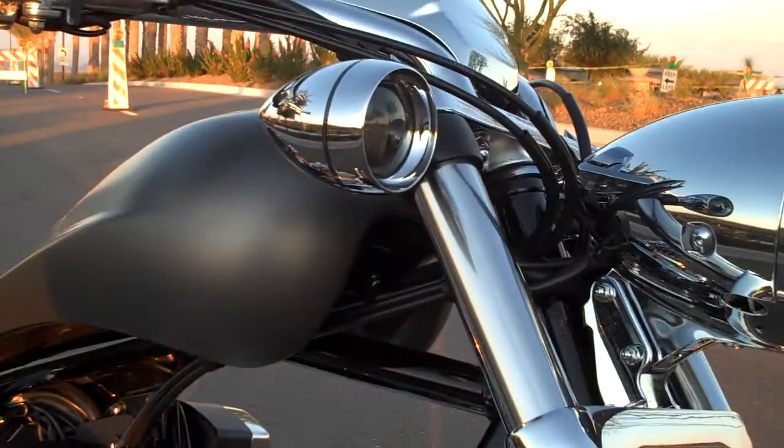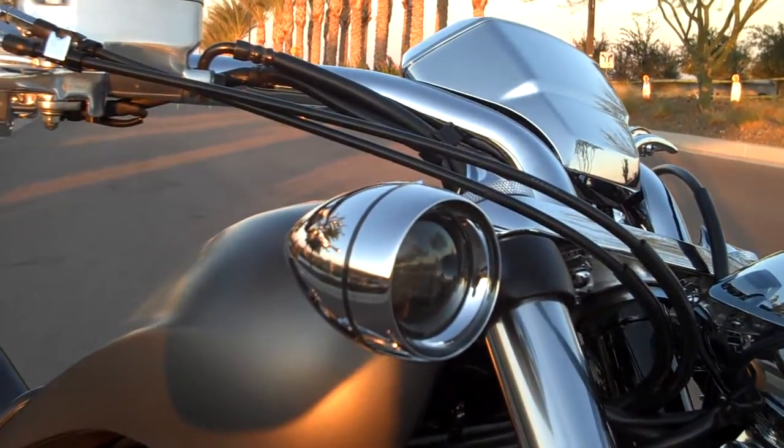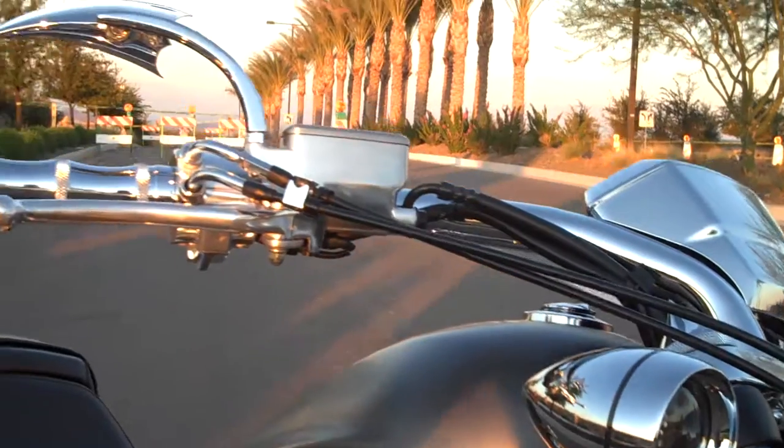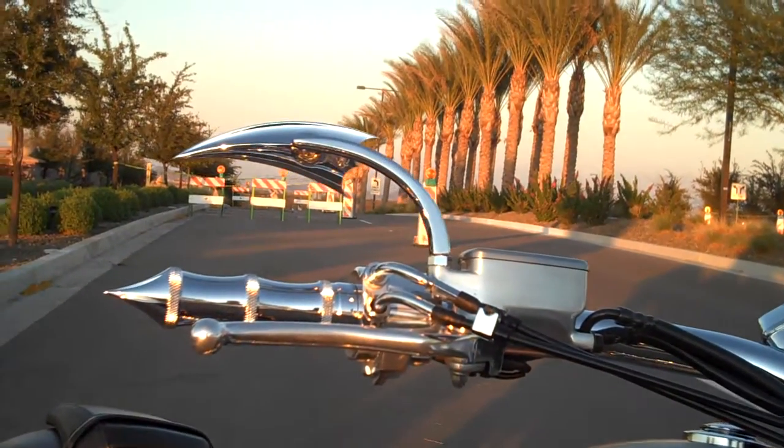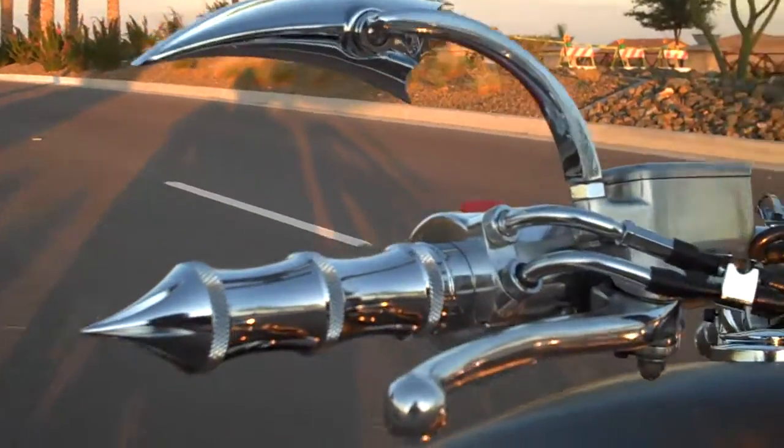From Guy Keurig: chrome deep-dished bezels, LED lights in the front and rear. Got Arlen Ness spike mirrors with some Acutronic travel grips.